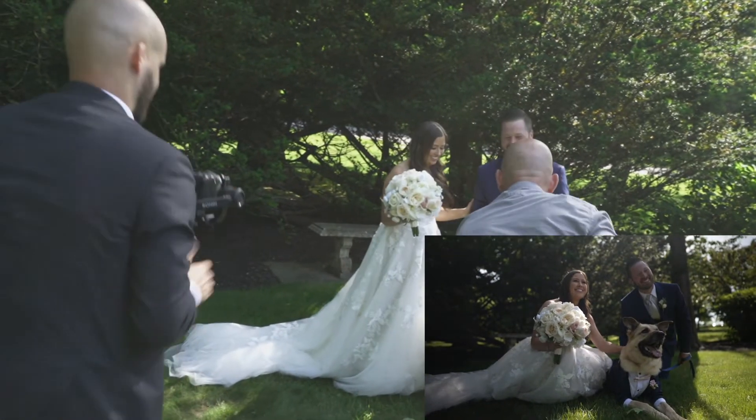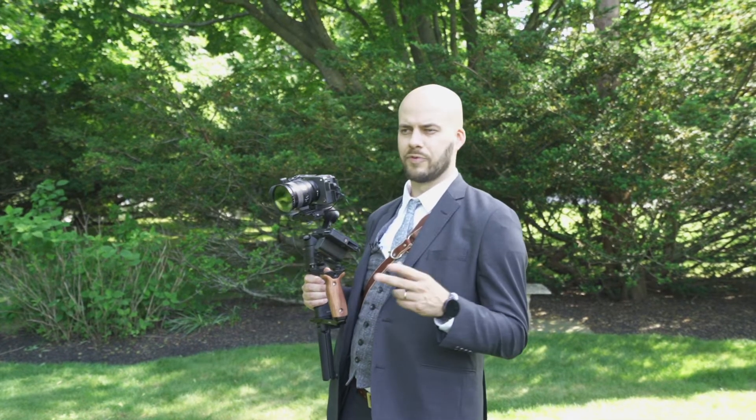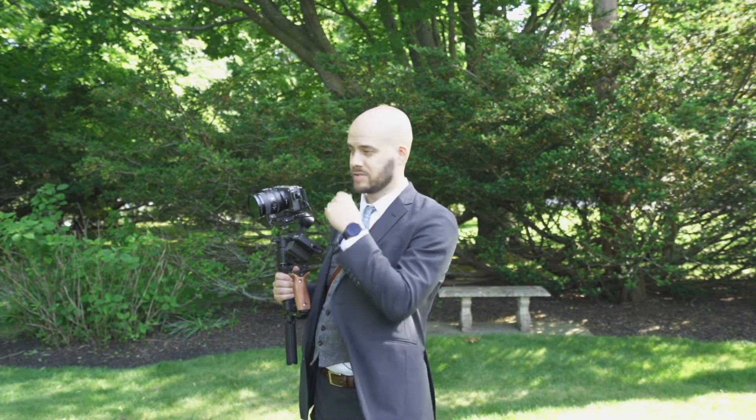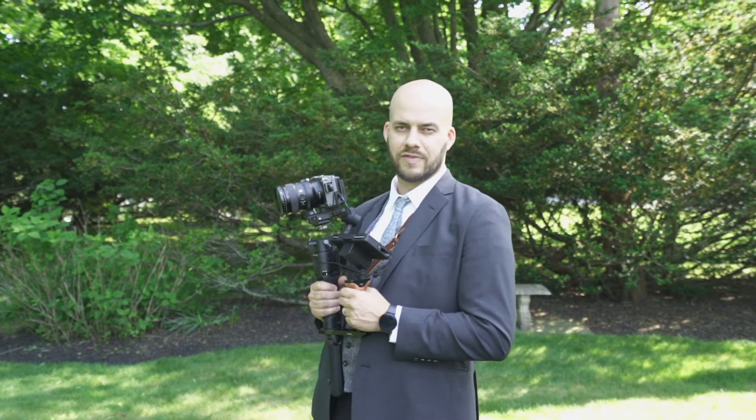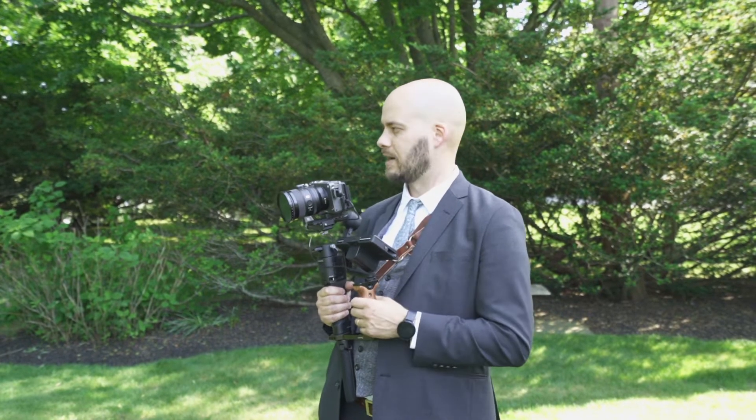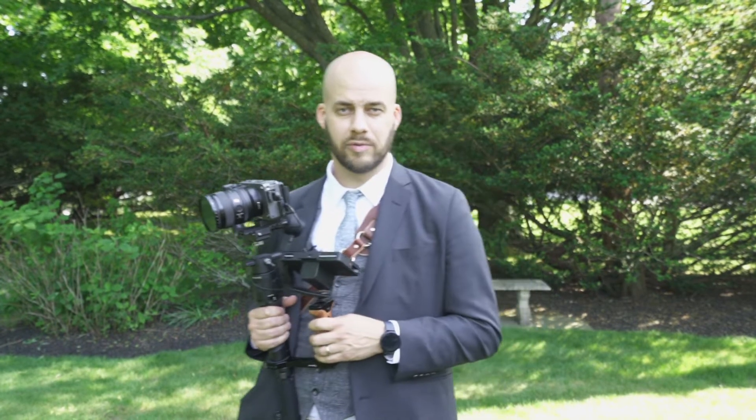We just did the first look with the couple — went really well. Got three different angles: one on a gimbal sort of down low, myself on an 85, and Justin on a 70 to 200. They're doing family stuff right now. I don't go too crazy with it — it's more the photographer's realm. More important for them to get every iteration. So I'll get a little bit here and then we'll jump over and start prepping for ceremony.